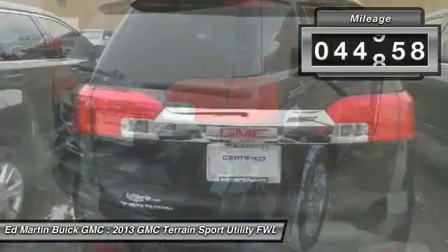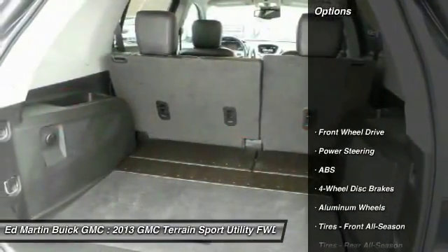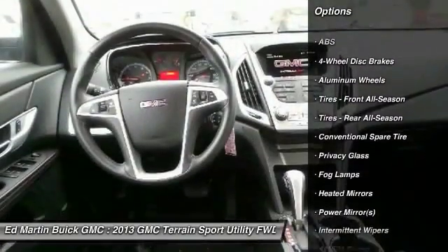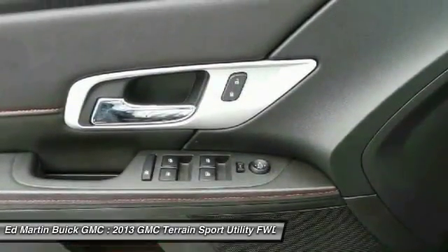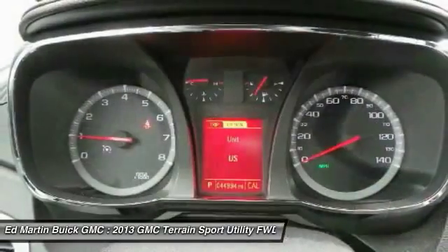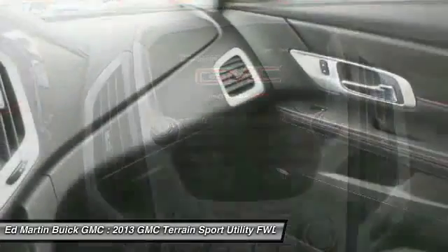This vehicle has less than 45,000 miles. Here are some of this vehicle's great options: remote engine start, keyless entry, anti-lock braking system, steering wheel audio controls, Bluetooth, leather-wrapped steering wheel, adjustable steering wheel, power steering, cruise control, four-wheel disc brakes. This isn't just a vehicle, it's an experience.